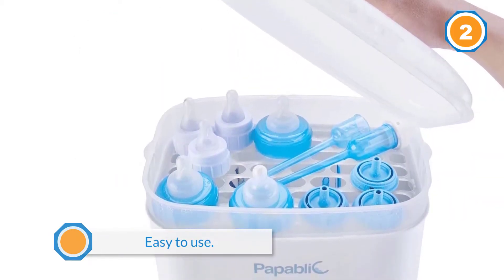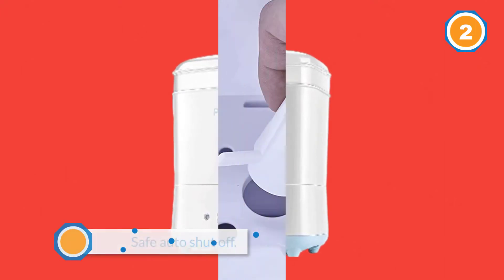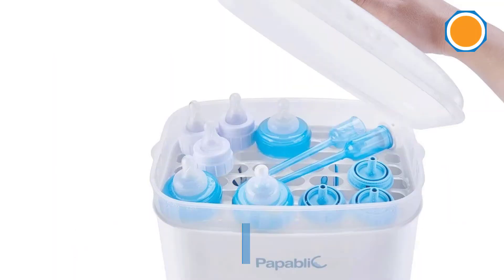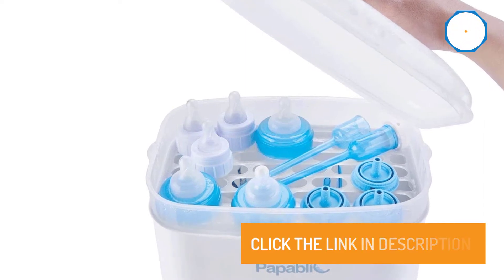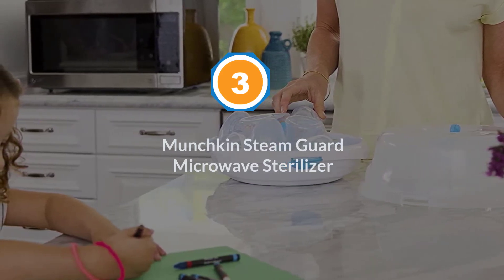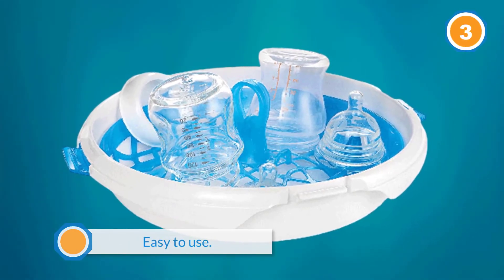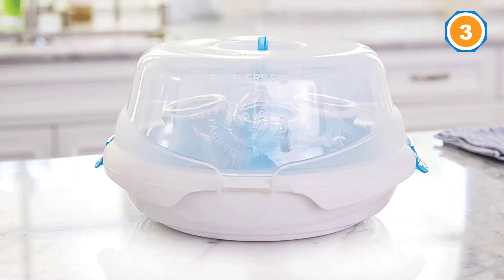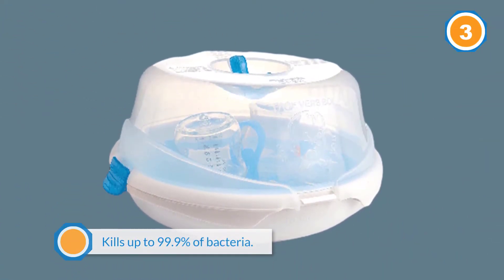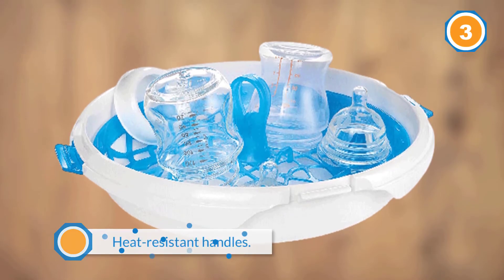Number three: Munchkin Steam Guard Microwave Sterilizer. Hundreds of parents rave about the Munchkin Steam Guard Microwave Sterilizer, and it's pretty easy to see why. The simple, no-frills design gets the job done fast and well, sterilizing up to four bottles and two breast pump shields at once in just a few minutes in the microwave. It's perfect for parents who want the benefits of a bottle sanitizer but don't want to spend a lot or give up counter space.